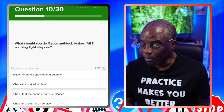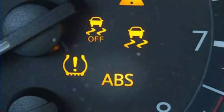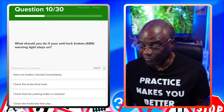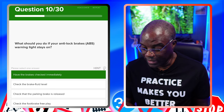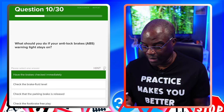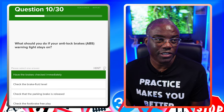What should you do if your anti-lock brakes — ABS, anti-lock brake system — warning light stays on? If it stays on, get your car checked out as soon as possible. Have the brakes checked immediately — there you go. Check the brake fluid level? No. Check the parking brake is released? No. Check for foot brake free play? No. If any warning light stays on, you need to go and get it checked straight away.